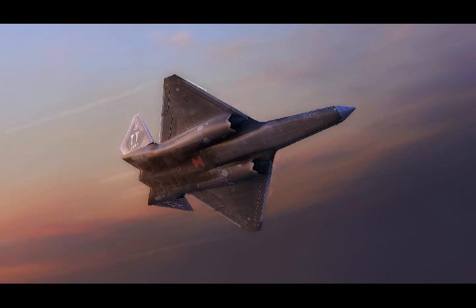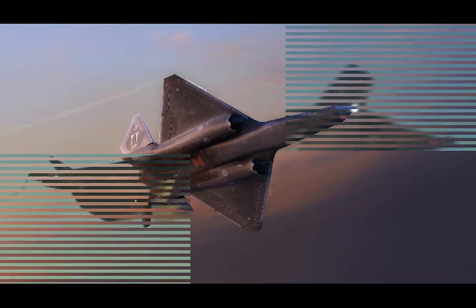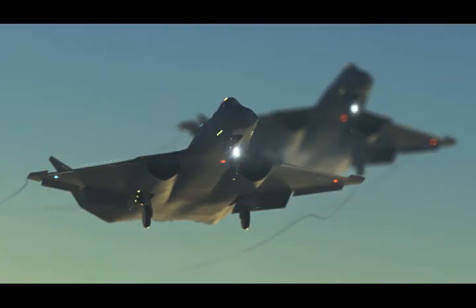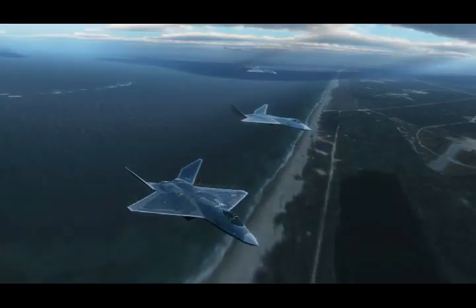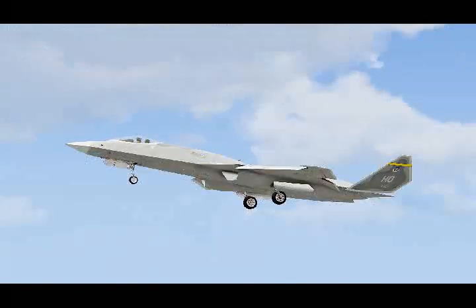In this very special installment in the ongoing YF-23 series, Warzone worked with famous aerospace artist Adam Birch of Hangar B Productions to show the world exactly what the F-23A would be, or at least could have been. The process to create these renderings was painstaking, to say the least. Every detail available was poured over to give birth to the most accurate portrayal anywhere of what this aircraft would have looked like.